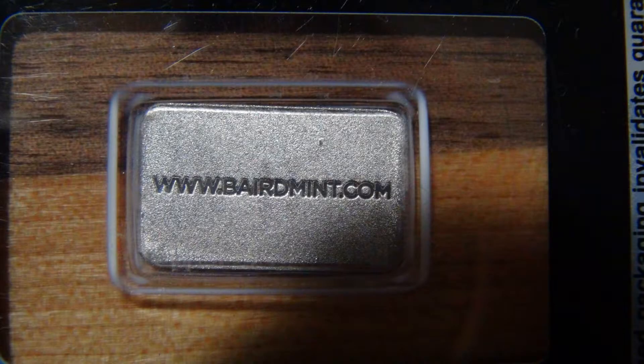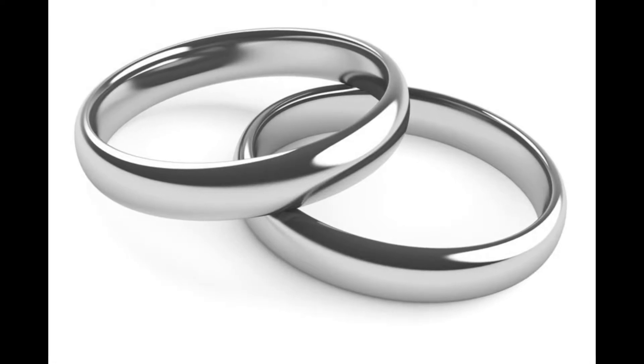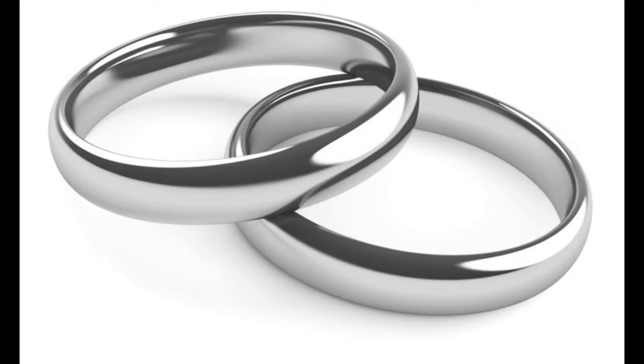We'll be going through the electronic tests in just a minute, but to give you some background on rhodium: it's used as a catalyst in chemical reactions. It's probably most well known for electroplating on white gold to give it a super shiny, reflective, mirror-like finish. That's only temporary because over time the plating wears off and it becomes more dull, with the regular white gold underneath. It can be re-dipped to restore it, but that's a very common use. It's also used in electrical contacts.